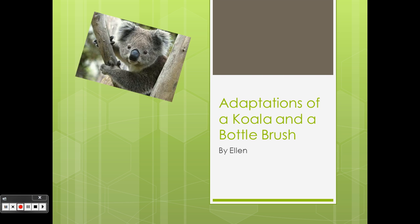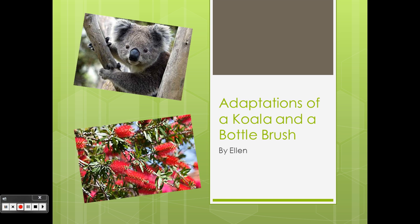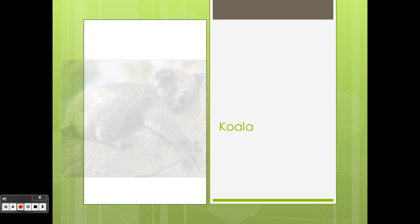Adaptations of a Koala and a Bottle Brush, by Ellen. The Koala.